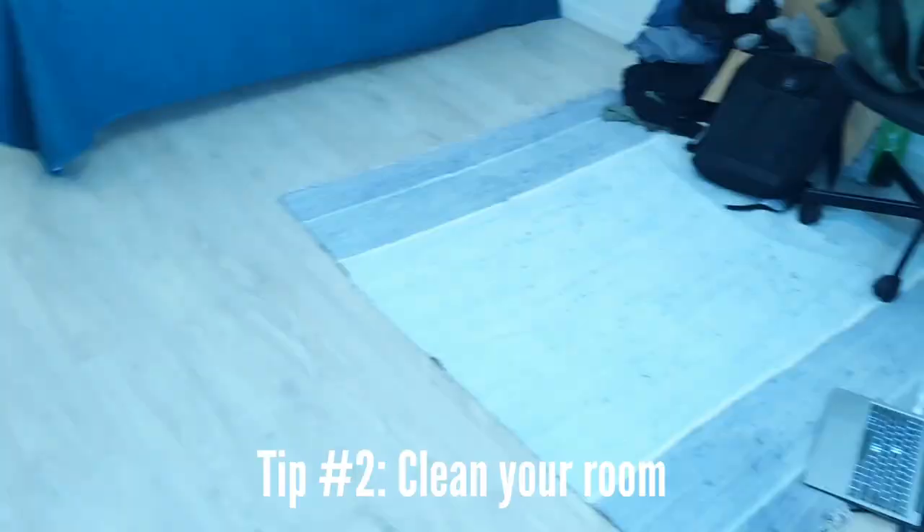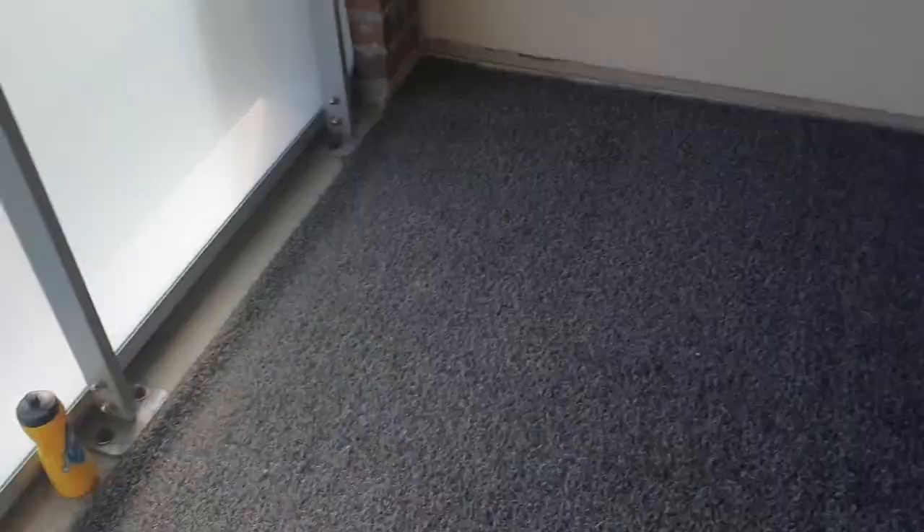I like to clean up my room — it helps your thoughts be more clear. If your environment is kind of busy and all over the place, then your mind can be also.